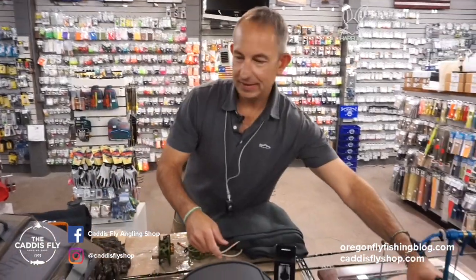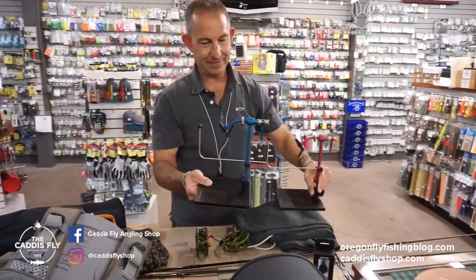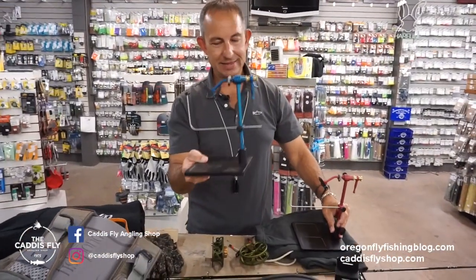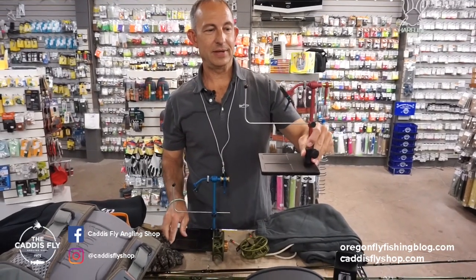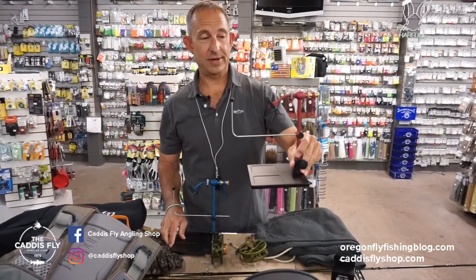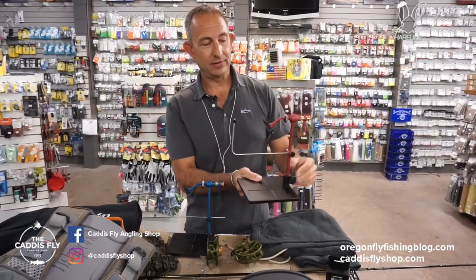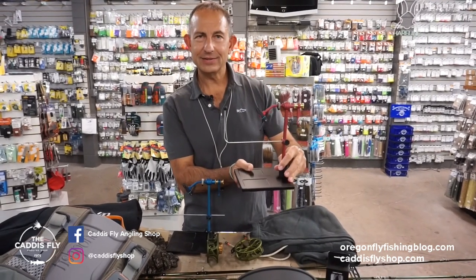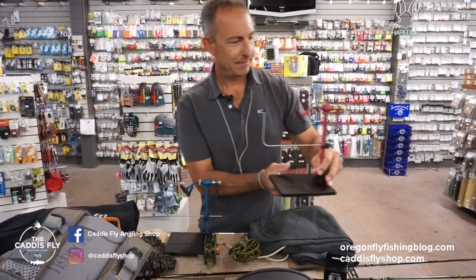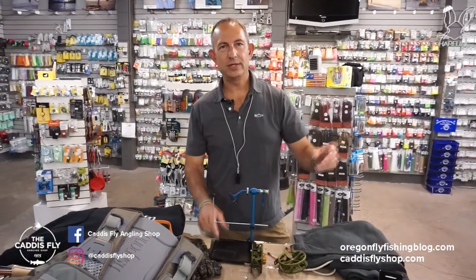And finally, a couple of items from Renzetti. This is the classic traveler vise, but in blue anodized and red anodized for Christmas. Fantastic vise — it's been around 30 plus years. Full rotary and a great looking red color this year. I think it's about $379 or so. Awesome gift for the fly tyer. Thanks very much for joining us for the 2022 gift guide. Have a great holiday, everybody.